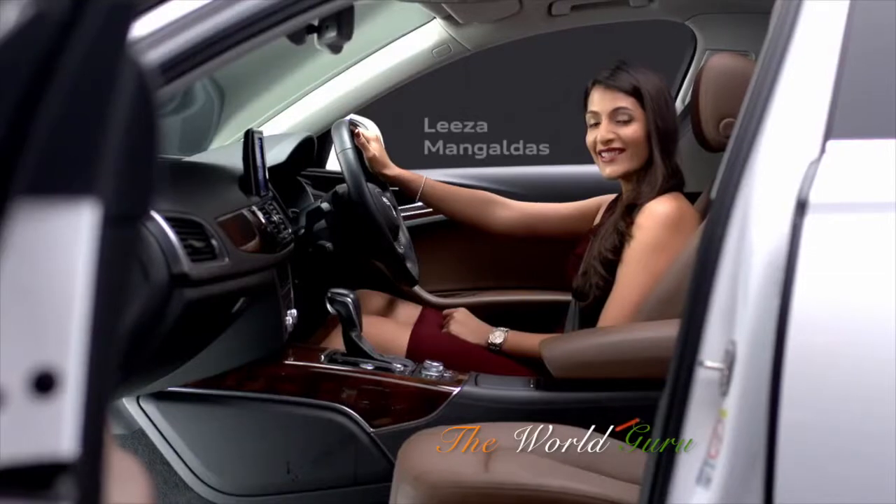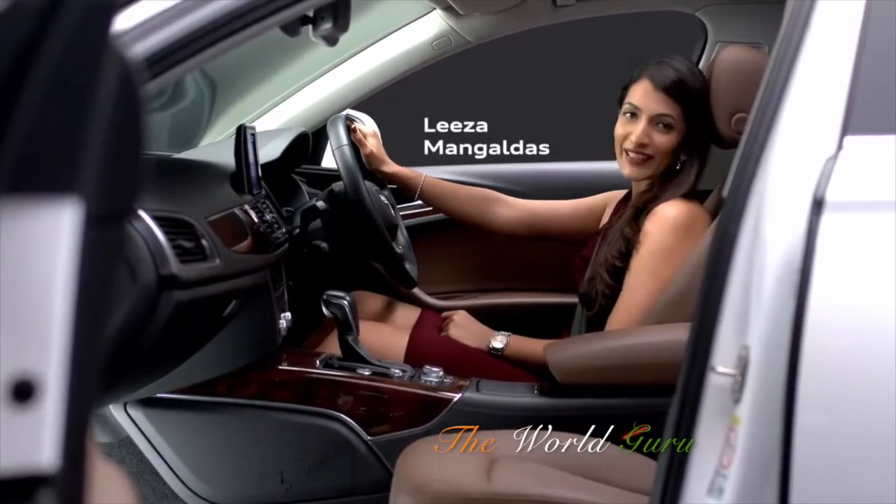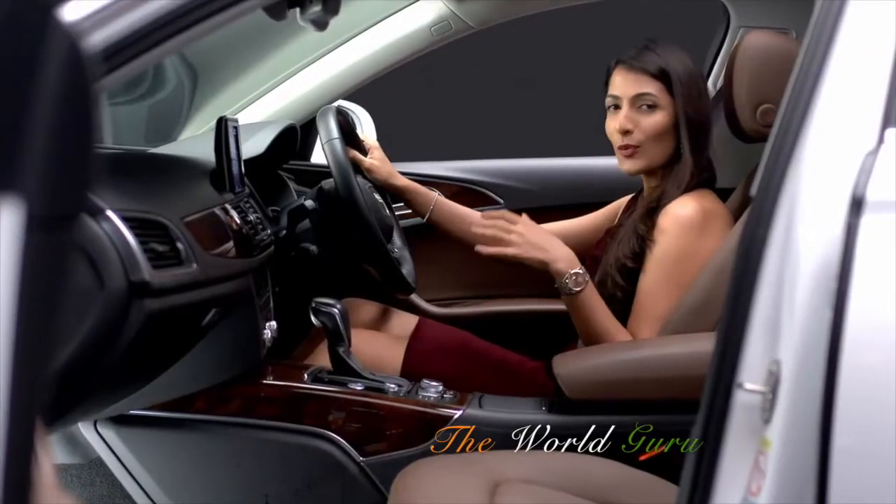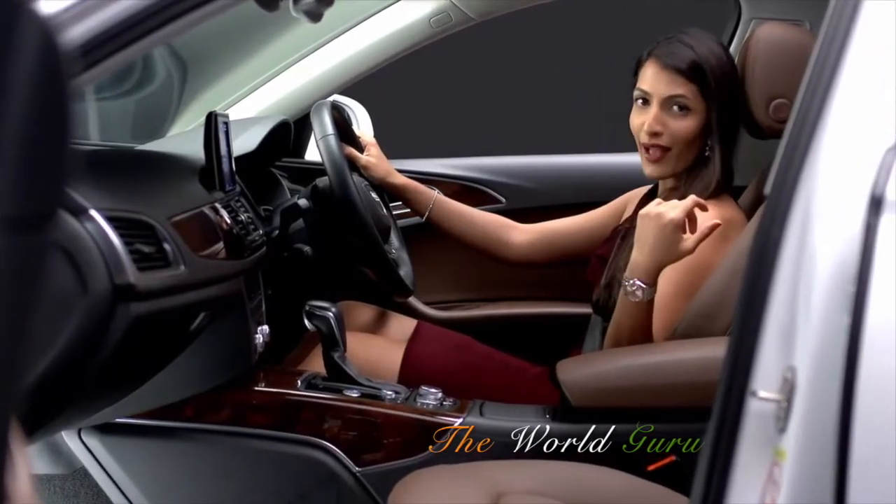The Audi A6 Design Edition is even more appealing on the inside. It comes loaded with luxury tech and it's super comfortable both in the driver's seat and at the back.